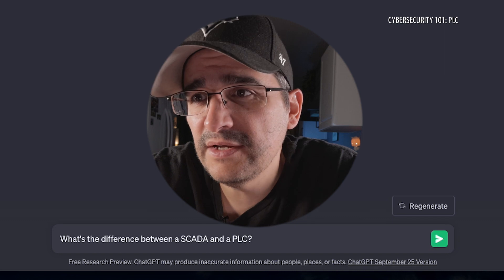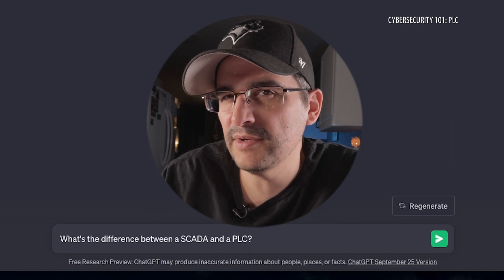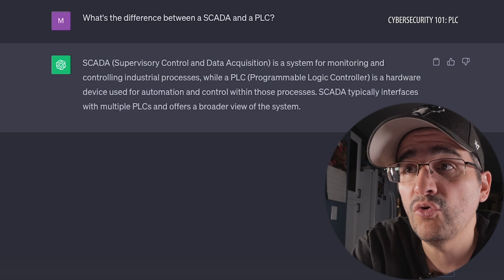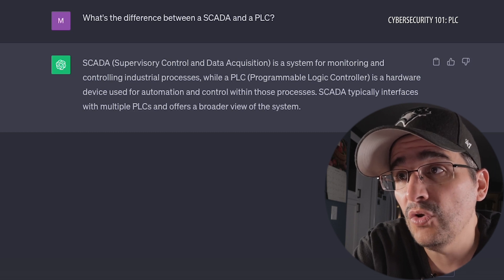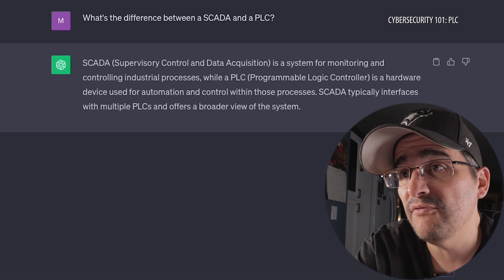Alright, there's something a little familiar about this. I know they're two different things, but I remember the very first episode — SCADA. SCADA was involved in controlling and something. So I'm going to ask: what's the difference between a SCADA and a PLC? Because they sound a little similar to me. SCADA is a system for monitoring and controlling industrial processes, while a PLC is a hardware device used for automation and control within those processes. SCADA typically interfaces with multiple PLCs and offers a broader view of the system.